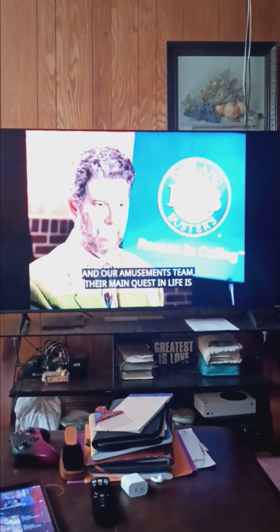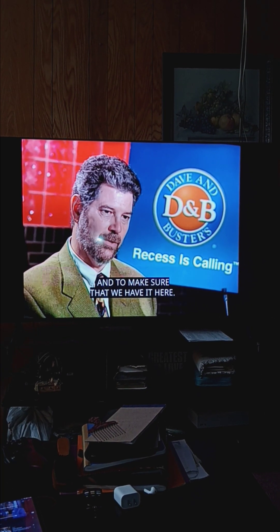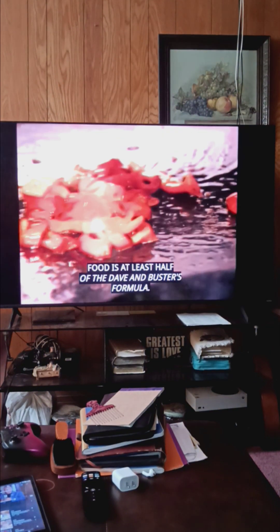Our amusements team — that's their main quest in life — is to find the latest and the greatest to make sure that we have it here. But no matter what game's being played, food is at least half of the Dave & Buster's formula.